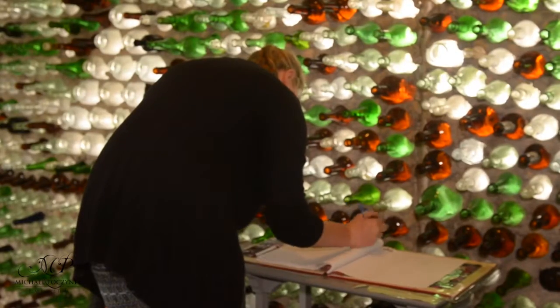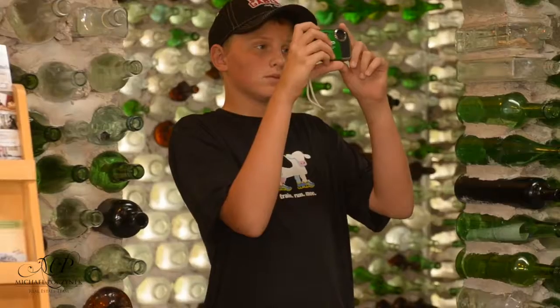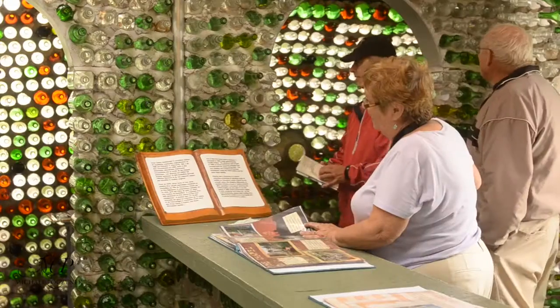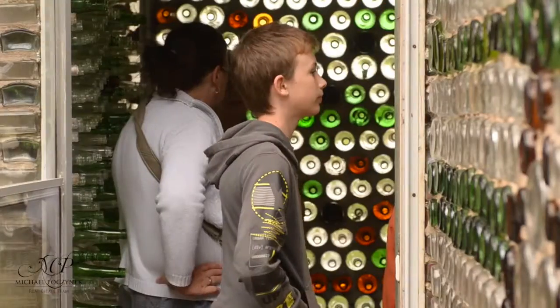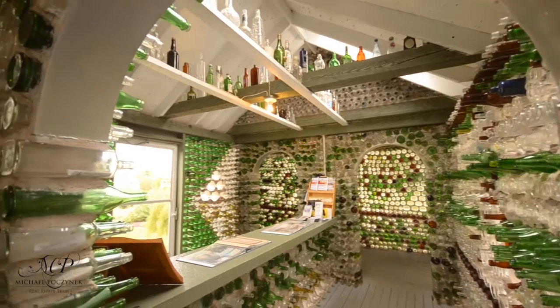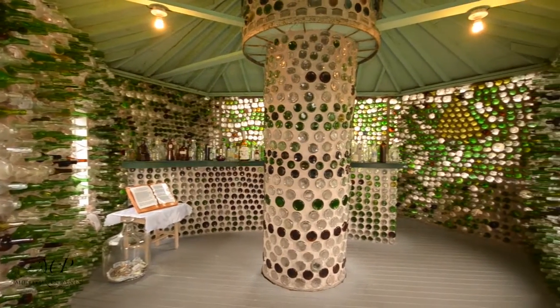When visitors come here, they come in and can admire the patterns that he created in his walls and actually step into the three buildings. This is the main building. We have another building which we call the Little Tavern, and the last one he built was a Little Chapel.